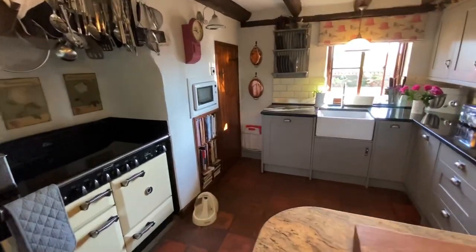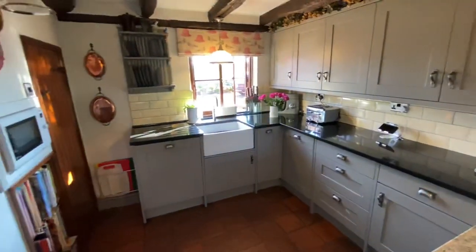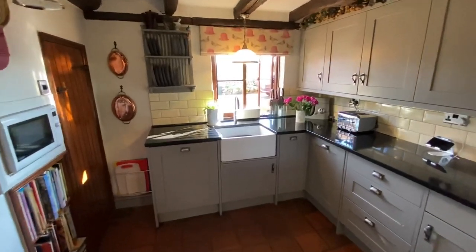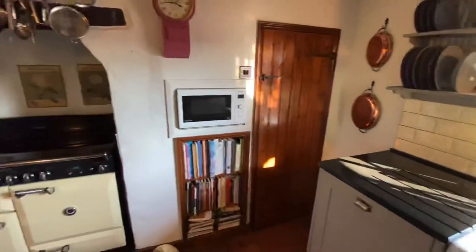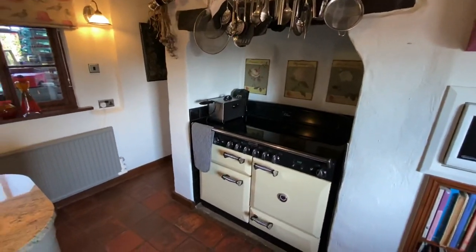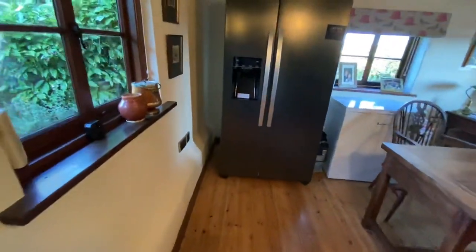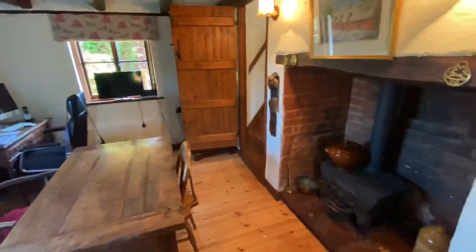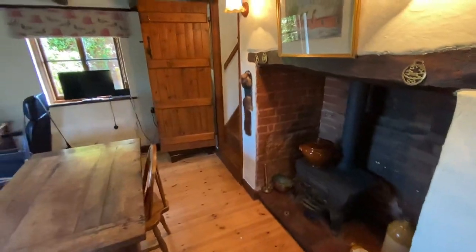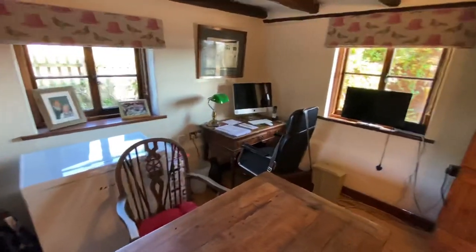So the kitchen — very much on trend with the grey units and the black granite work surface. You've got a butler's sink inset, offset against the fireplace, and the cooking range. And again you've got this lovely pamment floor. Down at the far end we have another room, ideal as a breakfast room, with a pretty fireplace and three windows allowing the light to absolutely flood in.